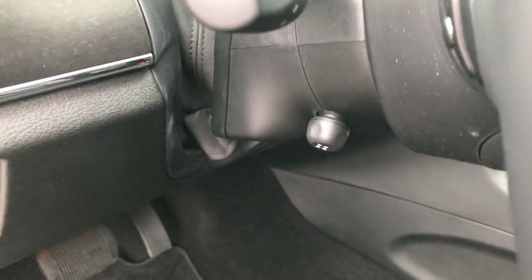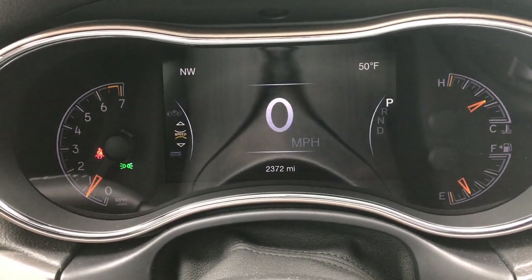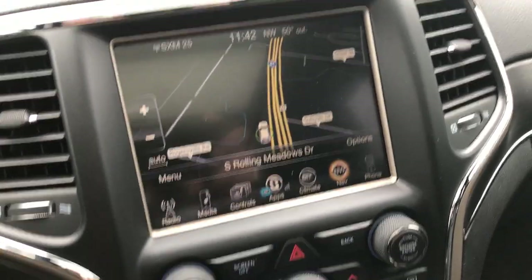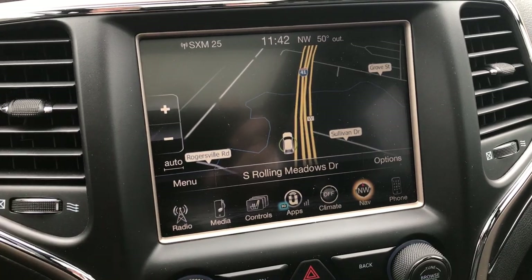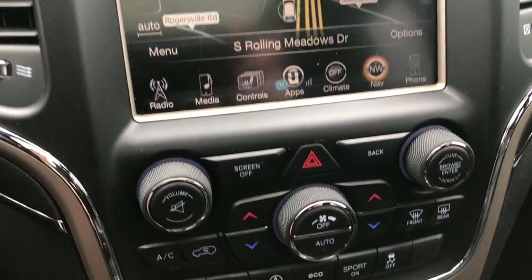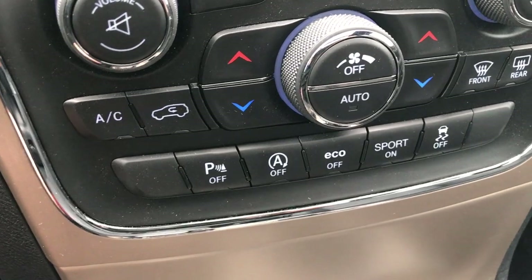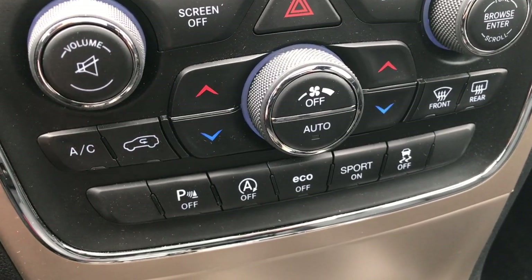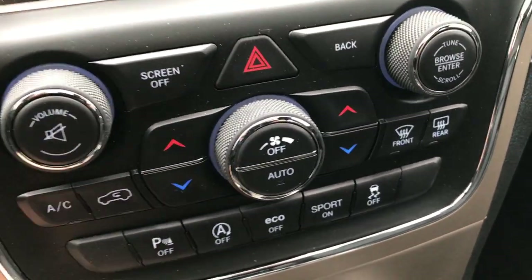It has auto headlamps and a power tilt-and-telescope steering wheel. This one has the 7-inch TFT display, and you can see the vehicle has 2,372 miles. It has the factory navigation system, and this is also where your heated and cooled seat buttons are. You can check out the backup camera while in park. You have AM, FM, and Sirius XM satellite radio. Down here you have dual climate control, AC, rear defrost, front defrost, and backup sensors. There's a start-stop feature that you can turn off, as well as sport mode with paddle shifters, eco mode for better fuel mileage, and stability control.